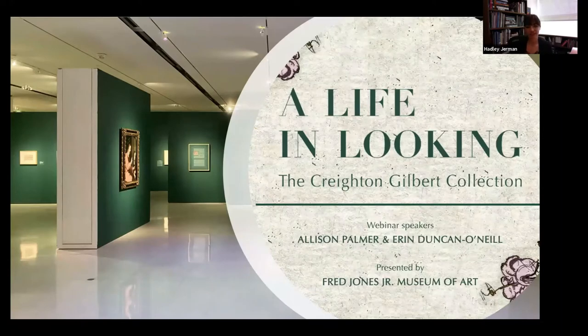Erin Duncan O'Neill is an assistant professor at the OU School of Visual Arts, specializing in 19th century European art with a focus on 19th century France. After earning a BA in art history at the University of California, Berkeley, and a master's in education at Arizona State, she completed her PhD in art history at Princeton in 2016. Dr. O'Neill's research focuses on print culture, politics, and censorship in art. Her current book project investigates the influence of literary and theatrical satire in the artist Honoré Daumier's paintings, sculptures, and prints.